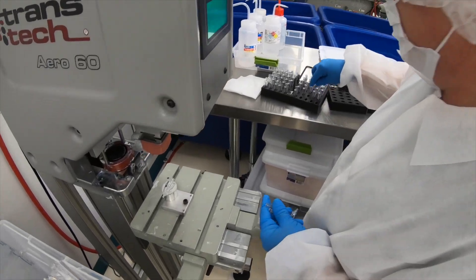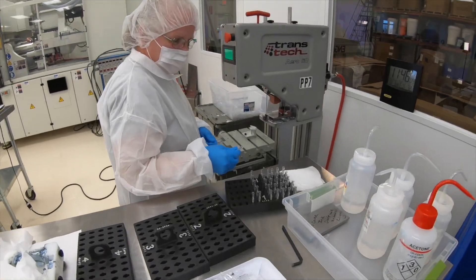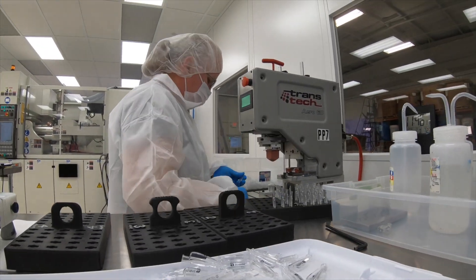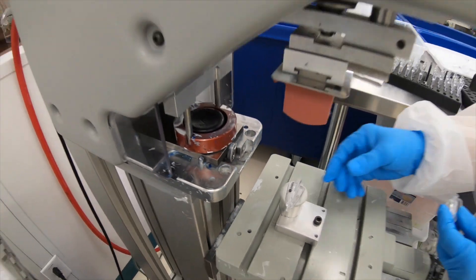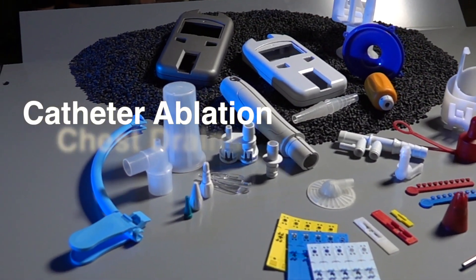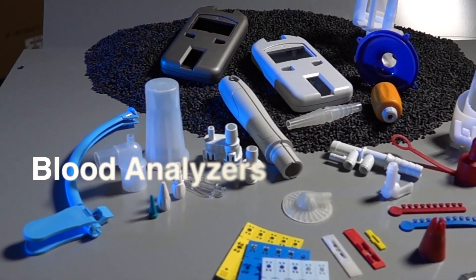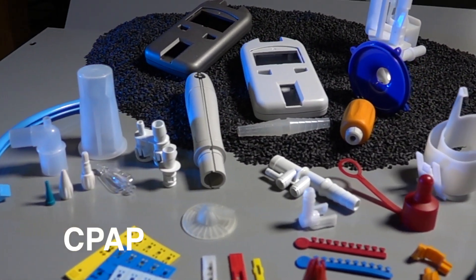A lot of the customers we get in the medical field come to us because they have a quality issue or a problem — they cannot get the parts they need. So they call on us to develop the product with them and work out the kinks so we can get that part running in production. We make parts for stents, catheter ablation, chest drains, blood analyzers, wound care, and also for CPAP machines.